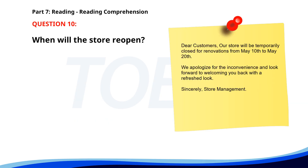Number 10. Dear customers, our store will be temporarily closed for renovations from May 10th to May 20th. We apologize for the inconvenience and look forward to welcoming you back with a refreshed look. Sincerely, Store Management. When will the store reopen? A. After May 20th. B. On May 10th. C. Before May 10th. The correct answer is A. After May 20th.